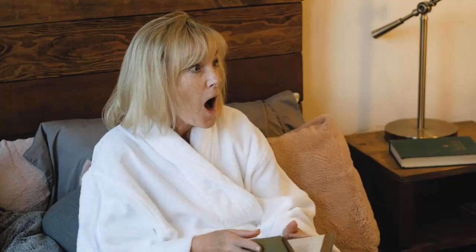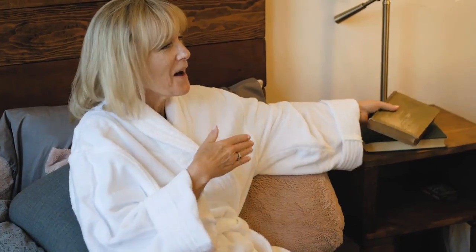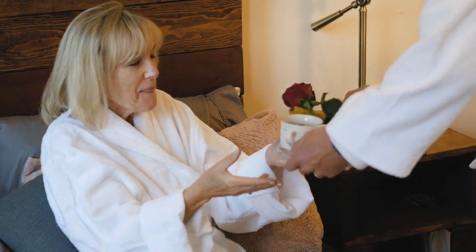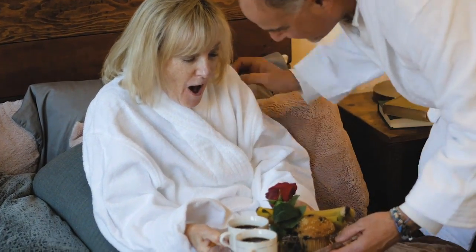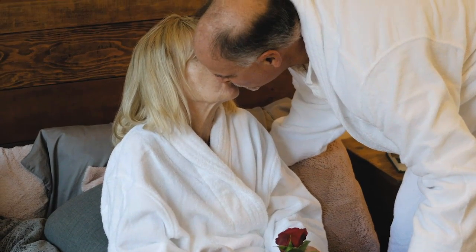9. Laugh a Little. When you feel uncomfortable or nervous while speaking, it can increase your stress and anxiety. Improving your communication skills doesn't mean you have to be serious all the time. Incorporating a bit of humor into your conversation can help both you and your audience feel more at ease. Just ensure that the humor is suitable for the situation and doesn't offend anyone.